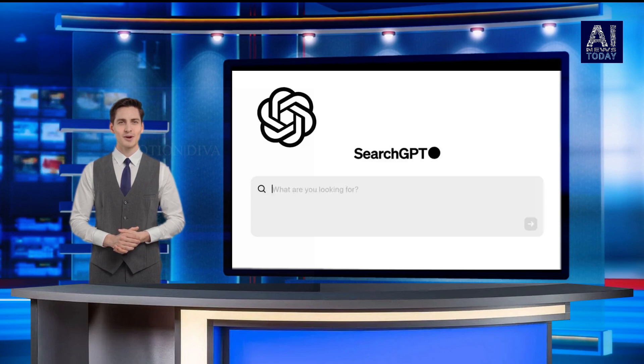Some searches take into account your location. In a support doc, OpenAI writes that Search GPT collects and shares general location information with third-party search providers to improve the accuracy of results, e.g. showing a list of restaurants nearby or the weather forecast. Search GPT also allows users to share more precise location information via a toggle in the settings menu.